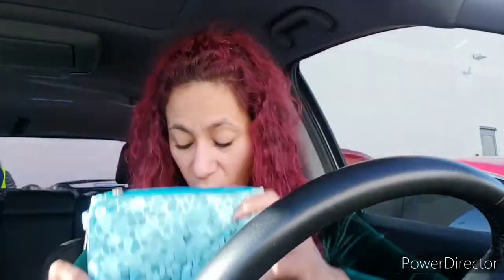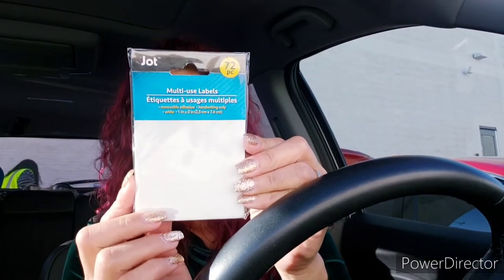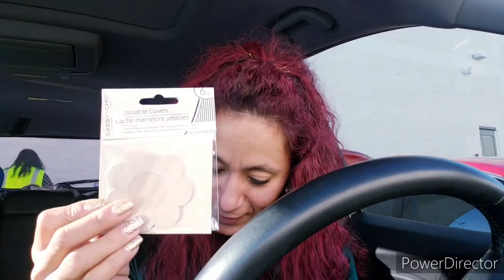I got these multi-use labels — they come 72 in a pack. I also got nipple covers — if you're a lady you'll know what this is. I pick them up whenever I see them — I got five packs of those.